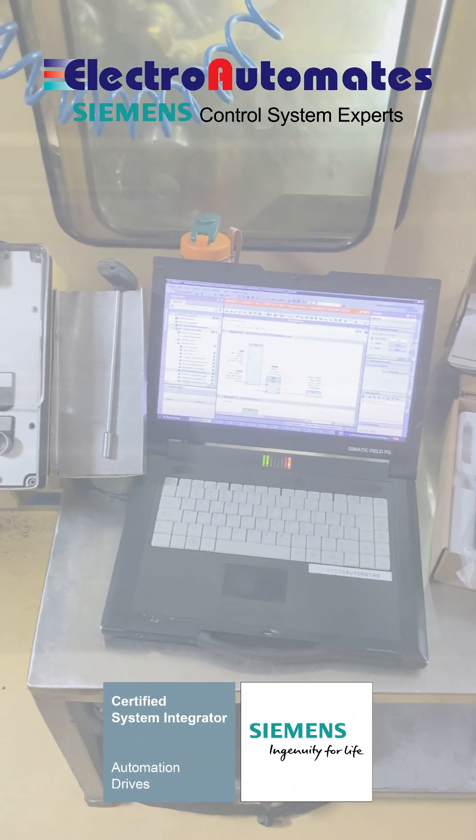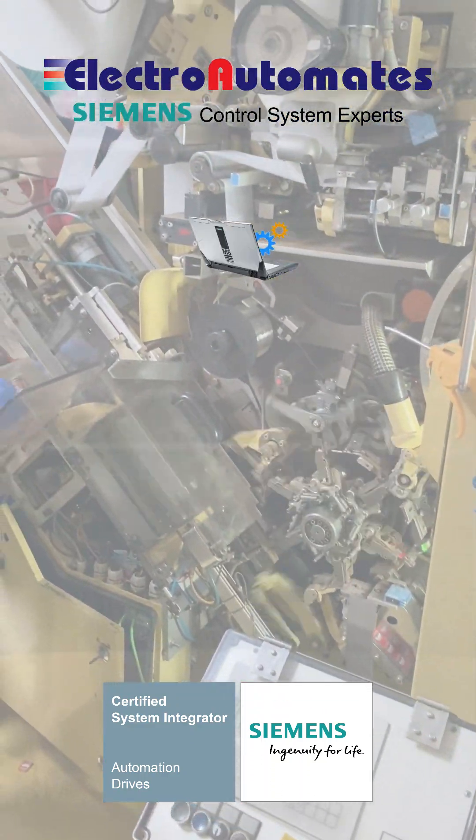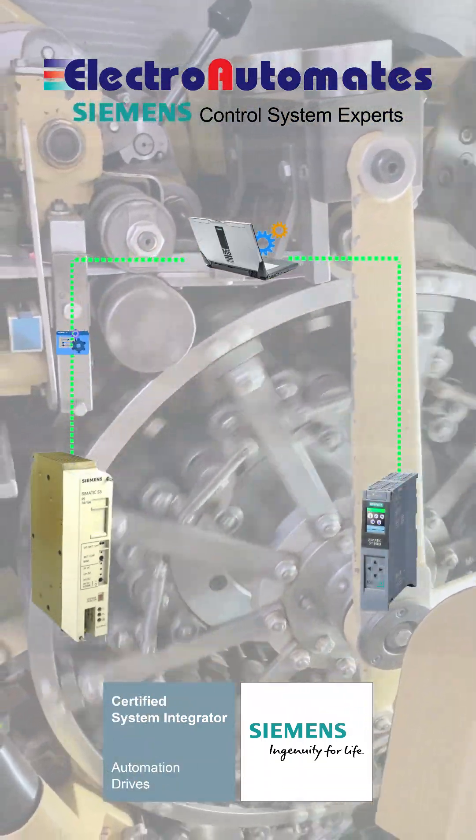Welcome to Electroautomates — another day, another remarkable journey of upgrading Siemens S5 to Siemens S7-1500.